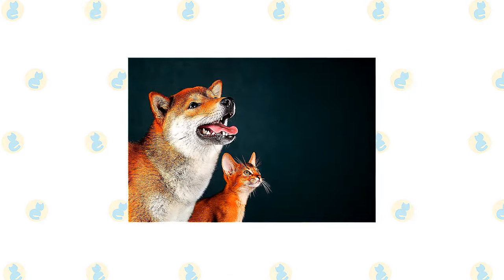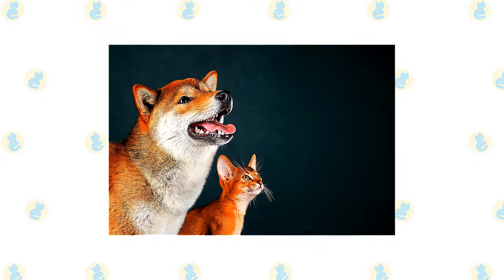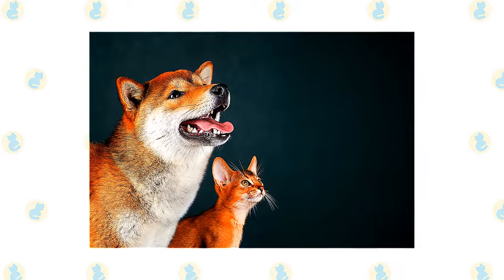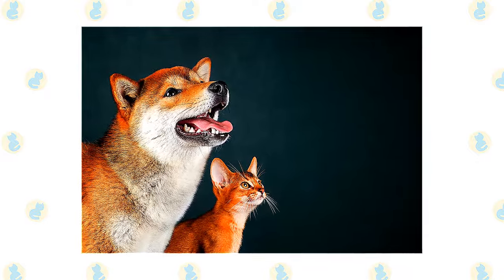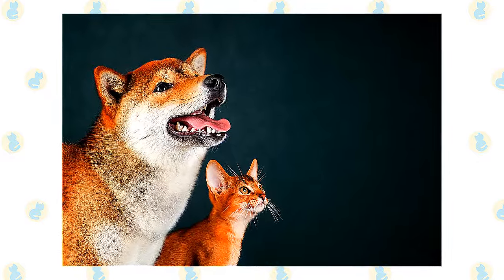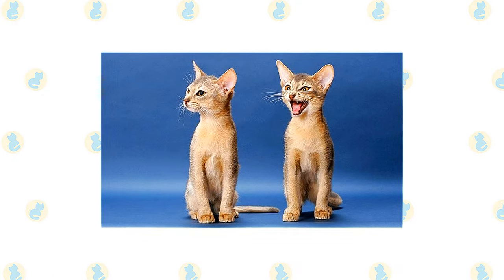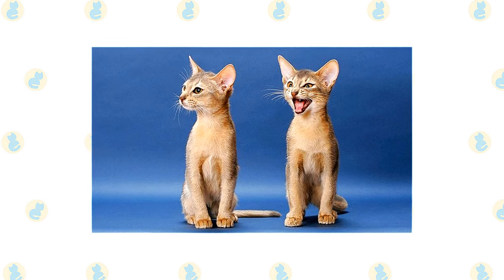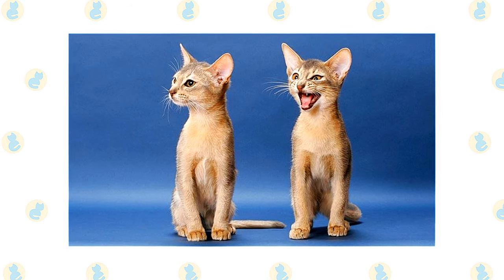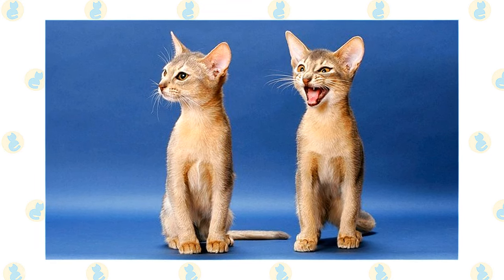The active and social Abyssinian is a perfect choice for families with children and cat-friendly dogs. He will play fetch as well as any retriever, learns tricks easily, and loves the attention he receives from children who treat him politely and with respect. He's smart enough to get out of the way of toddlers but loves school-aged children because they are a match for his energy level and curiosity. Nothing scares him — certainly not dogs — and he will happily make friends with them if they don't give him any trouble. Abys have also been known to get along with large parrots, ferrets, and other animals. Always introduce any pets, even other cats, slowly and in a controlled setting.